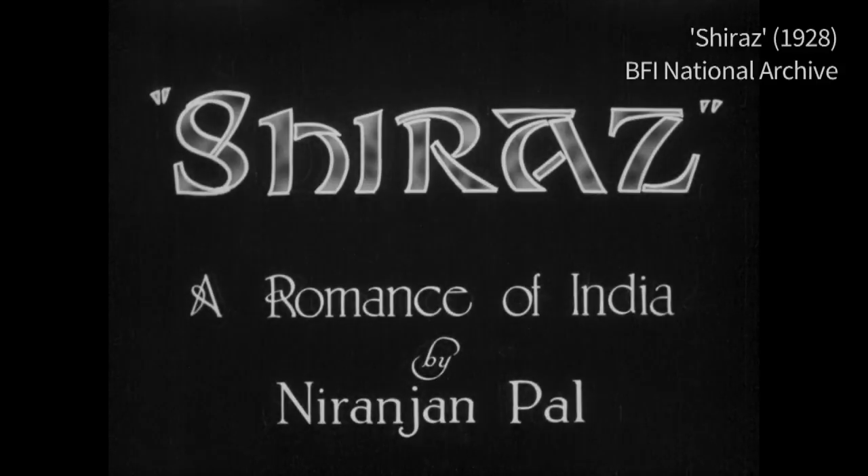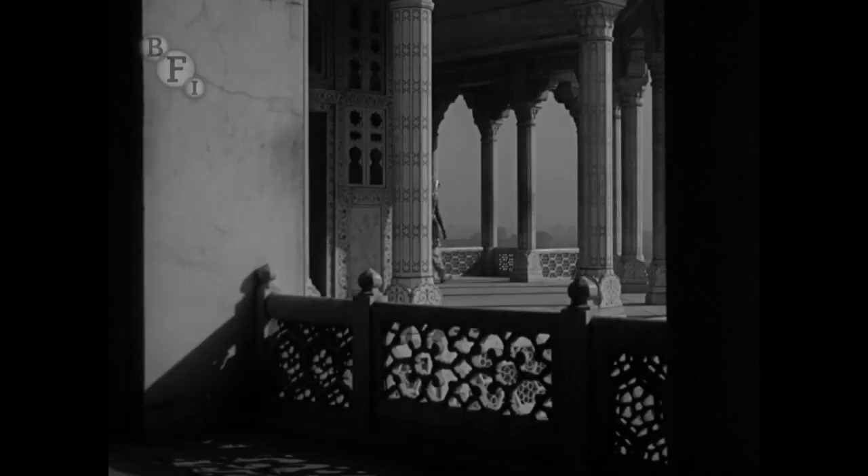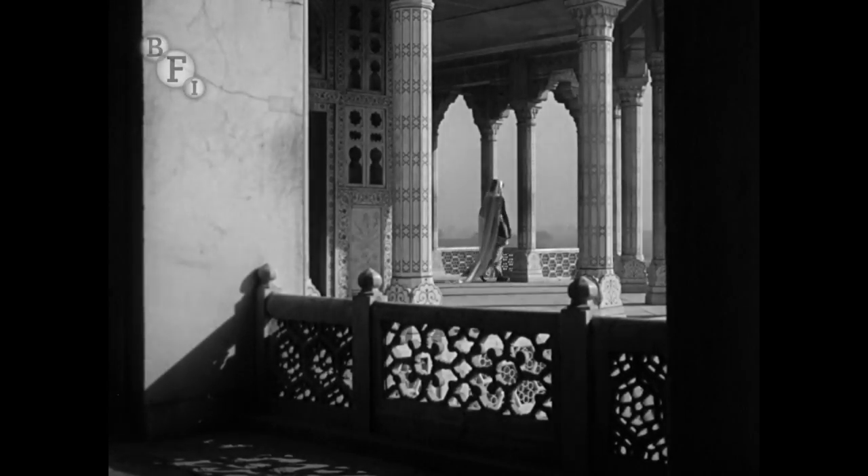We chose the film Shiraz, this great Indian drama, to restore because of its uniqueness.